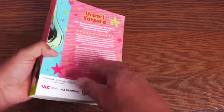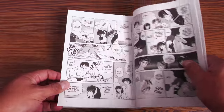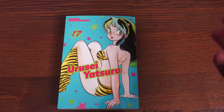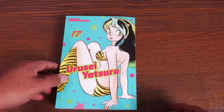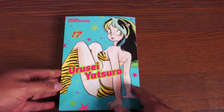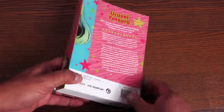Wrapping up: this is Urusei Yatsura volume 17. I'm not going to show much of this because the Japanese publishing company — even though the books were sent to me by Viz — hit me with a copyright strike, which was frustrating. But this is the final volume, and I love this series. I'm so glad it's been collected in full in America for the first time. I hope we eventually get hardcover treatments of Ranma, the Mermaid Saga, and Maison Ikkoku. This is volume 17 at $19.99 — Urusei Yatsura, the final volume.